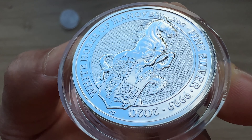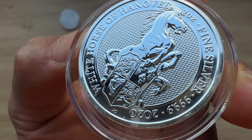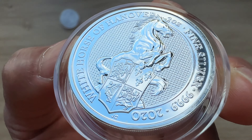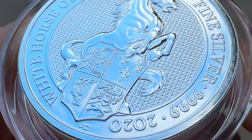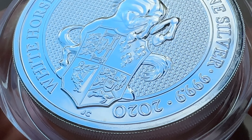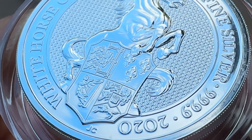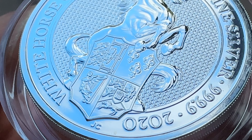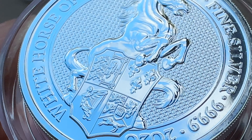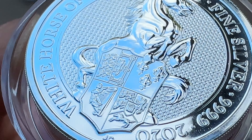Greetings, my people, and indeed a very warm, fantastic, majestic and fantabulous welcome to each and every single one of you to yet again another of my coin showcasing videos. My name is Biwari Kikom Staka NZ and you guys are highly welcome. Welcome to episode 8 of the White Horse of Hanover, your 2020.